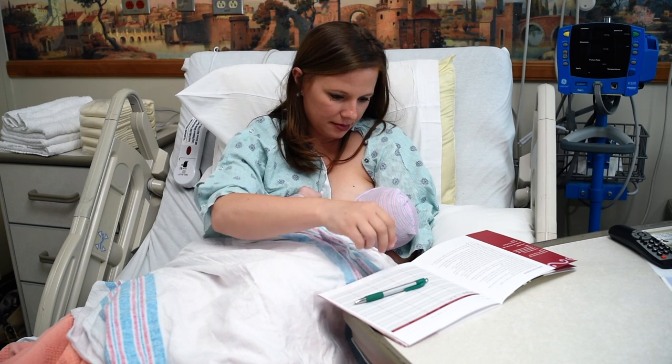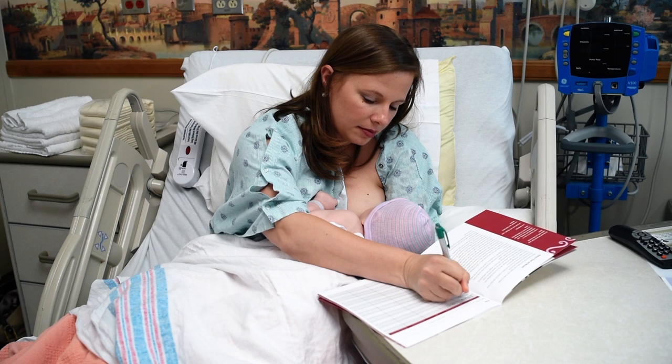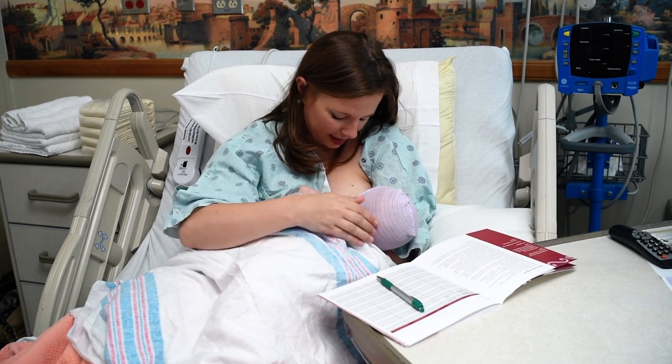Lactation consultants are on staff to assist with breastfeeding. We encourage you to record baby's urine and stool output as well as feeding times, amounts, and lengths in your breastfeeding or formula feeding log.